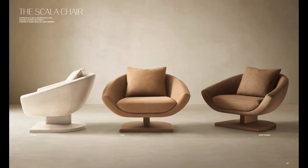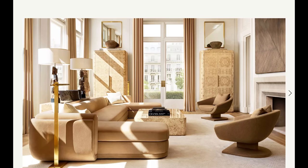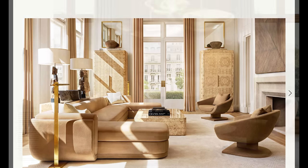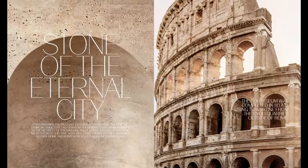I am freaking out over the Scala chair. Can we just have a conversation about the colors themselves? That light, creamy white color, you've got the caramel color down the center, and then that rich mocha. I'm dying — this is so good. Then we have the stone of the eternal city that we have to look at, and Rome. I've been there and that is exactly what it looks like. This collection is amazing — they're literally showing it to you being hand cut by a master artisan. This is just next level.